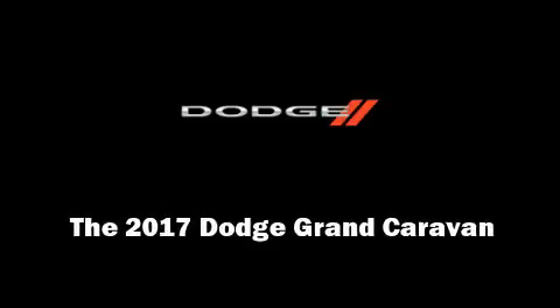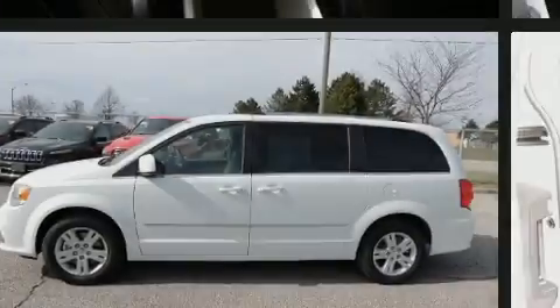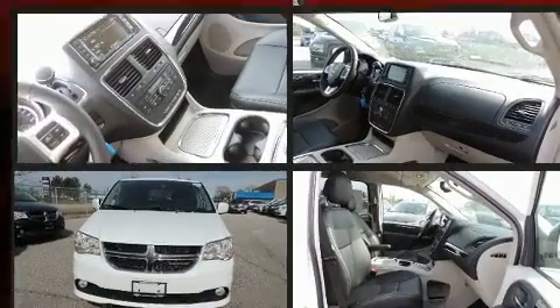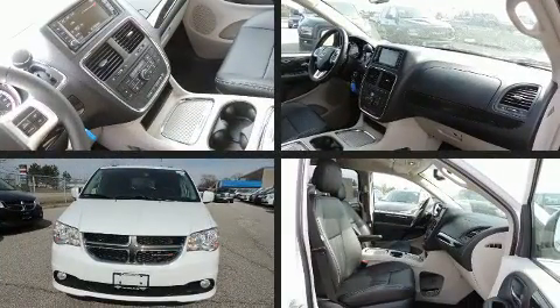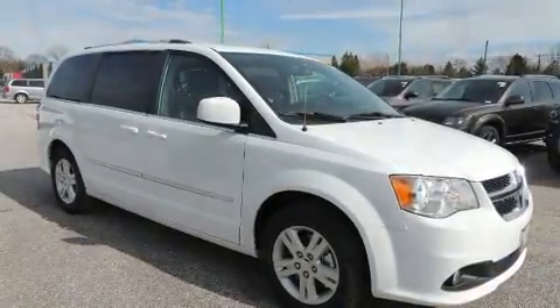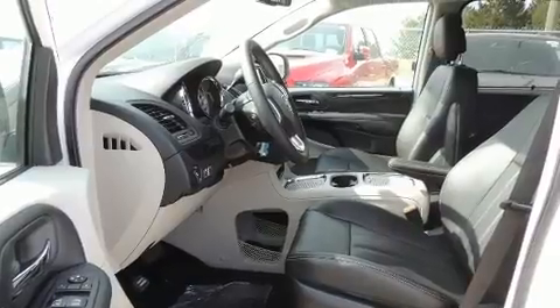Familiarize yourself with the 2017 Dodge Grand Caravan. This seven-passenger van is ready to drive off the showroom floor. Under the hood you'll find a six-cylinder engine with more than 270 horsepower, and for added security, dynamic stability control supplements the drivetrain.